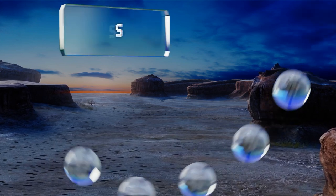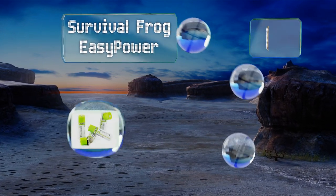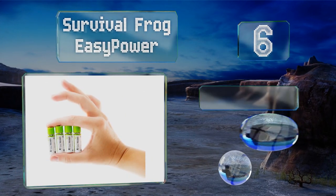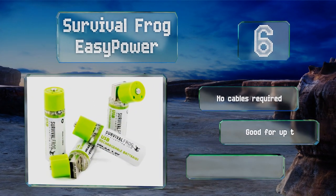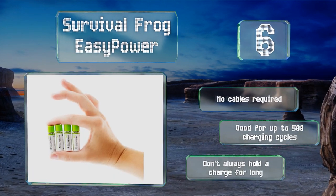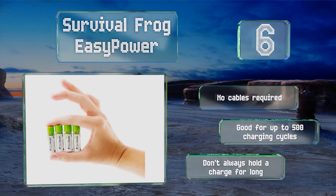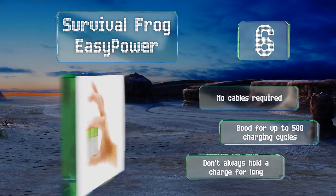Moving up our list to number 6, you won't need a charger for the cleverly designed Survival Frog Easy Power. When depleted, you simply pop off their cap and plug them into any USB port. They'll recharge fully in just a couple of hours and feature a built-in LED indicator to show you when they're ready. No cables are required whatsoever and they're good for up to 500 charging cycles. However, they don't always hold a charge for long.